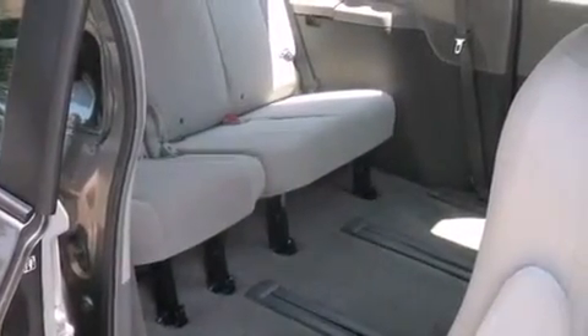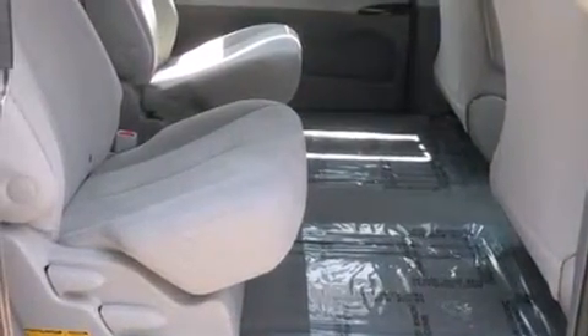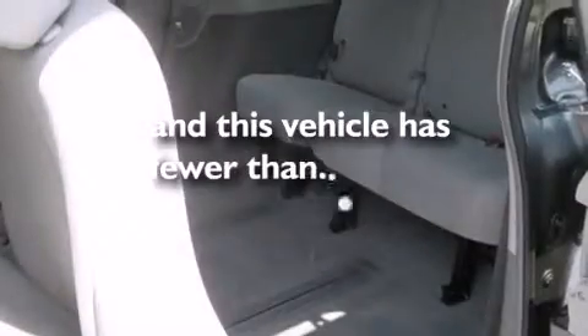Additional features include a rear window defroster, a rear spoiler, an anti-lock braking system, variable valve timing, and this vehicle has less than 33,000 miles.